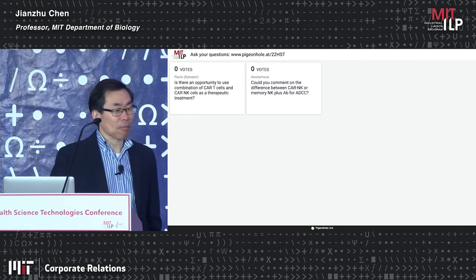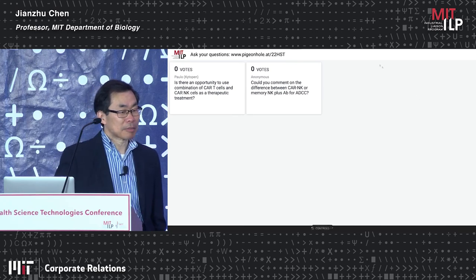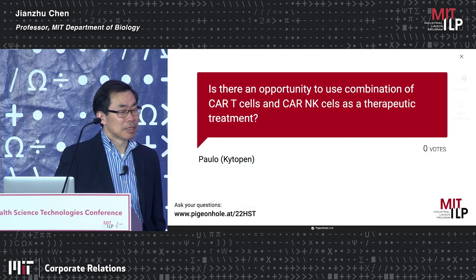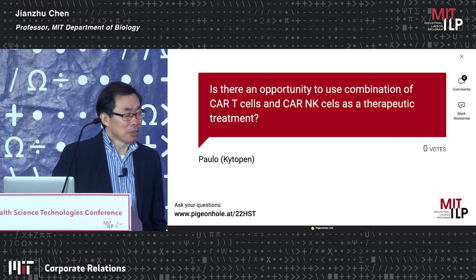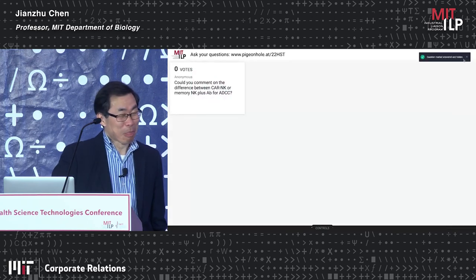Another question: is there an opportunity to use a combination of CAR T cells and CAR NK cells as a therapeutic treatment? I assume that means in humans. I'm not sure, because partly they function similarly — and it would make the treatment twice as expensive.